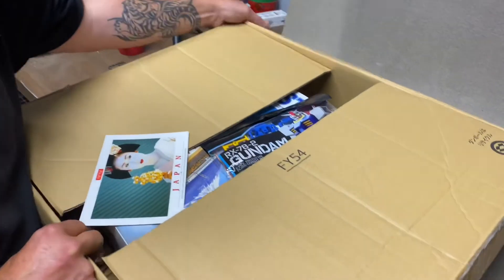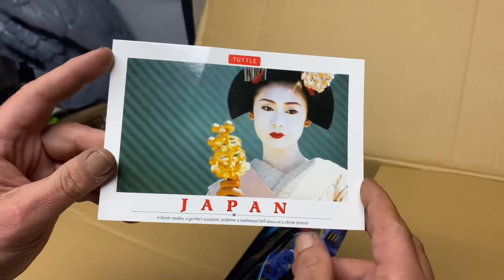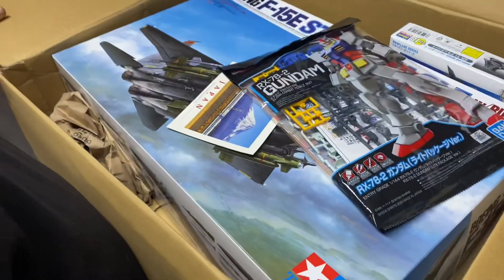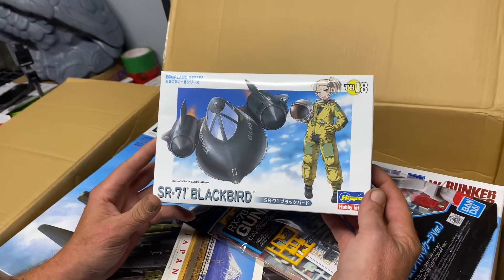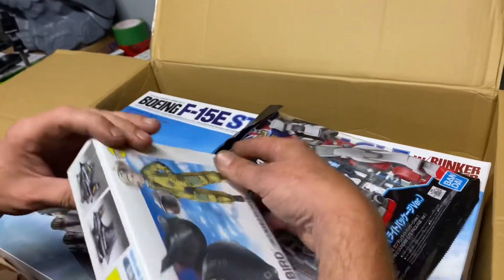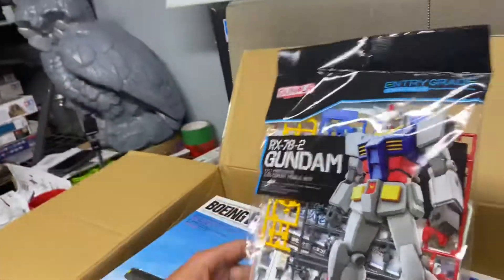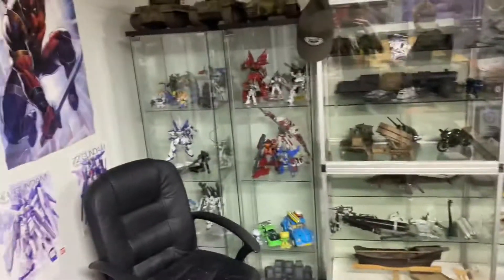I see a Gundam. We have a postcard from Japan. Very nice. Another postcard. We have a Hasegawa SR-71 Blackbird Eggplane. Too cool. Can't wait to build that. We have an RX-78 Gundam. You can get added into the shelf of Gundams over there.